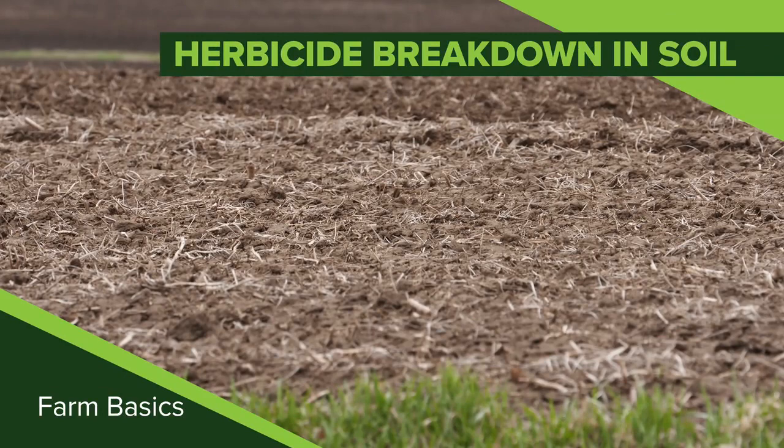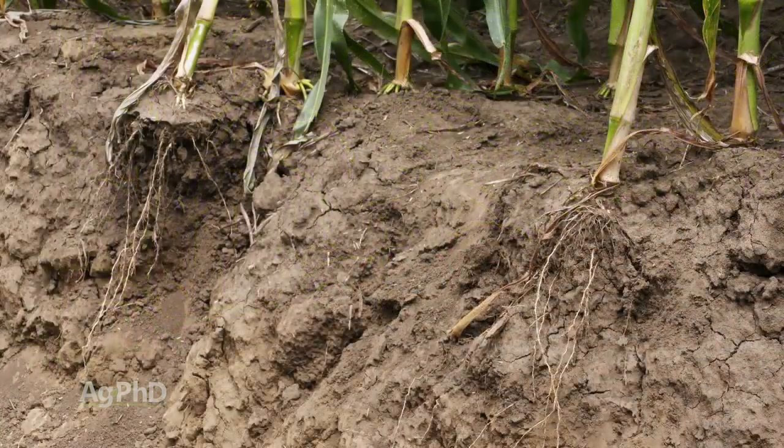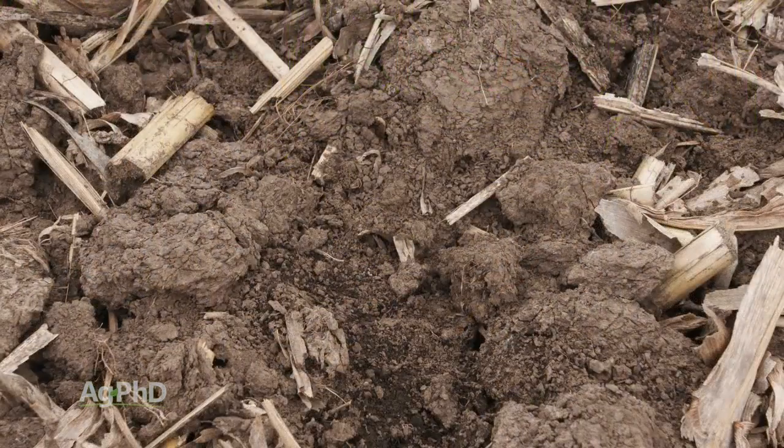During our Farm Basics time today we're going to talk about herbicide breakdown in soil. One thing that I think is cool is that the hot topic now in agriculture is soil health. We think about, well we want to have healthy soil, we'll have healthy plants. The other thing about healthy soil is it's functioning properly, and one of the functions of the soil is to break down things like herbicides.